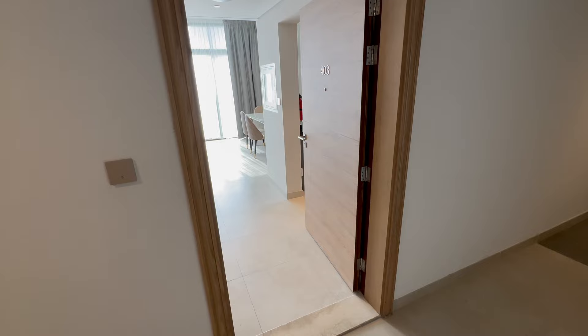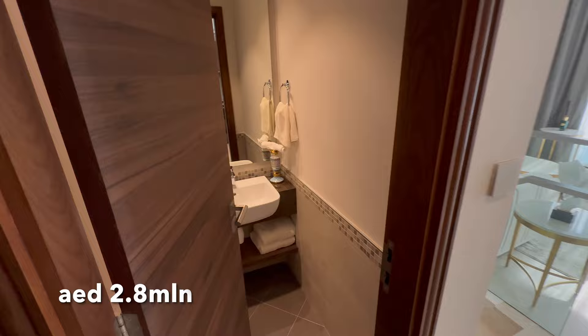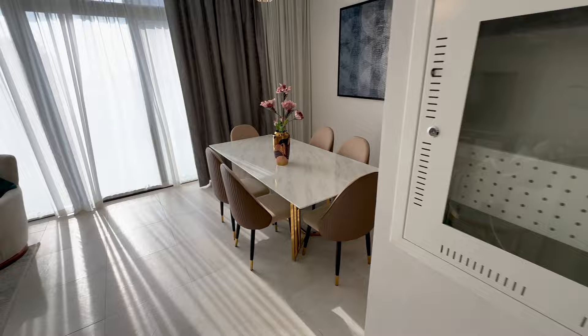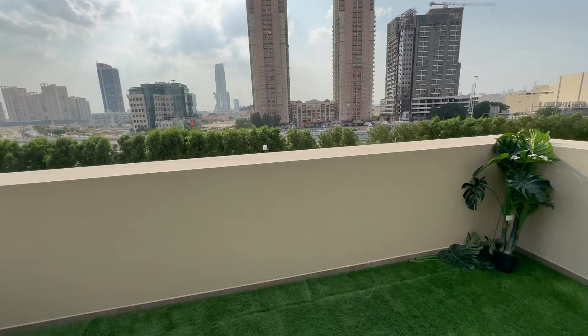There is also a two-bedroom duplex available, around 1,600 square feet, two bedroom plus maid's room, and the price for this unit is around 2.8 million dirhams. As we enter, there's a guest bathroom on the left, fully equipped kitchen, dining and living area, and a beautiful terrace. Some of the two-bedroom duplexes will have this kind of balcony with more privacy and some will have glass.